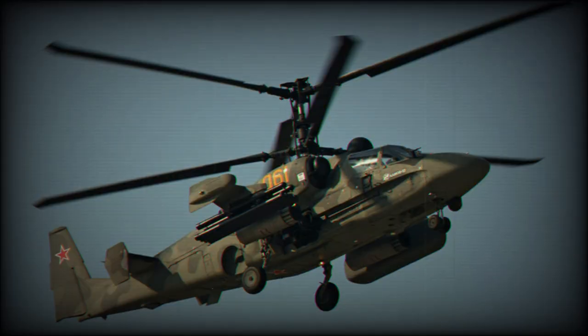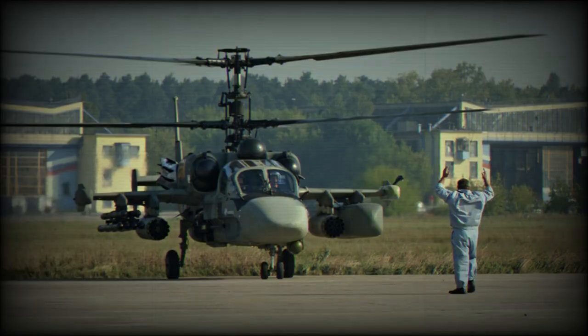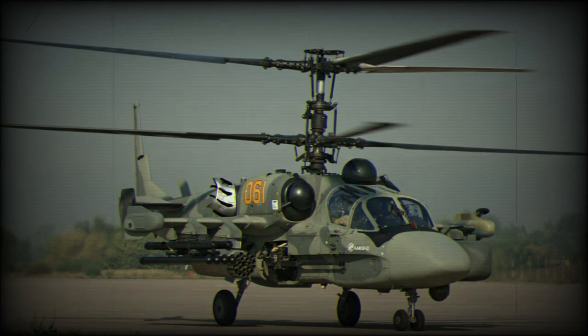The Vikhr missiles are capable of defeating even the most protected main battle tanks. The Ka-52 helicopters were widely used during the 2022 invasion of Ukraine. During the first eight months of war there were 23 verified losses of Ka-52s. The unit price of the Ka-52 is around 16 million dollars.